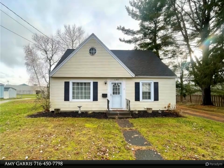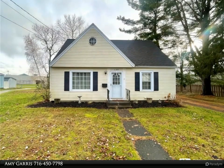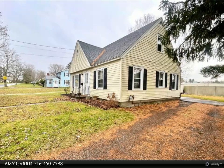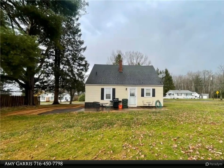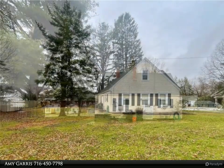This Real Estate Advantage property video is presented by Amy Garris. Cozy and quaint three-bed, one-bath Cape Cod style home located in the beautiful Island Park area, with Jefferson Middle School conveniently located right in the backyard. The charming exterior has vinyl siding and a double-wide driveway to accommodate multiple vehicles.